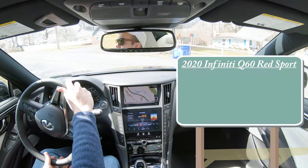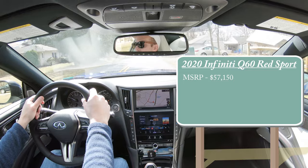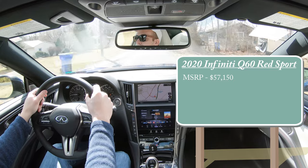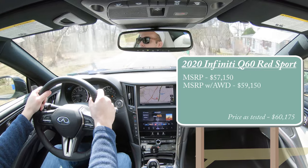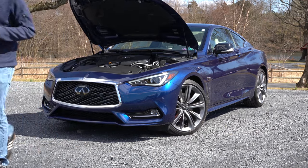Let's start with pricing. MSRP for the 2020 Infiniti Q60 Red Sport will start at $57,150, and that would be a rear-wheel drive configuration. You can get all-wheel drive, and we do have the all-wheel drive configuration today. If you went that route, pricing is going to start at $59,150. Regardless of which setup you go with, the power plant is actually going to be the same on this one.